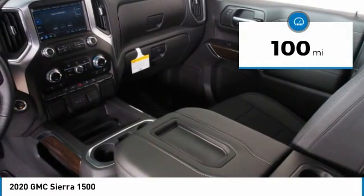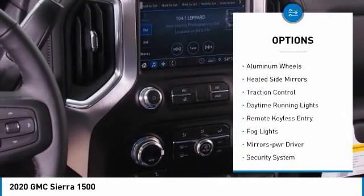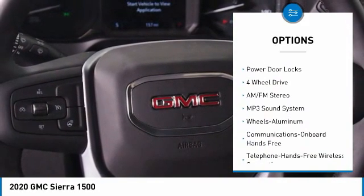This vehicle has less than 100 miles. Here are some of this vehicle's great options: aluminum wheels, heated side mirrors, traction control, daytime running lights, remote keyless entry, fog lights, power driver mirrors, security system, cruise control, and power door locks.